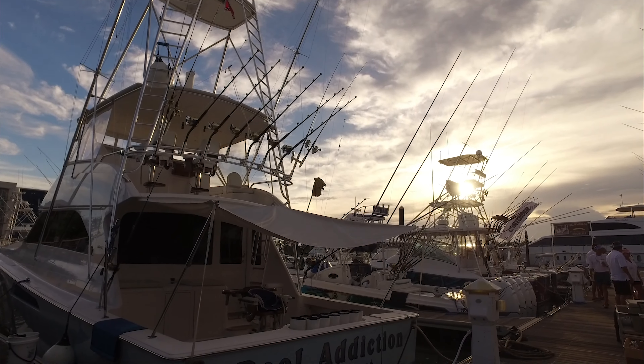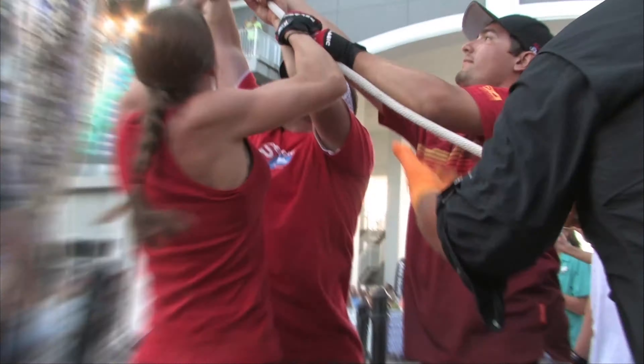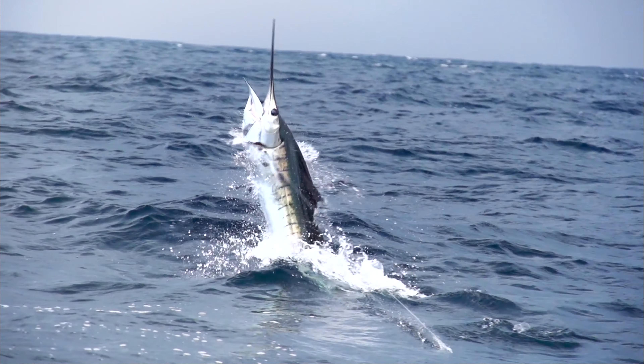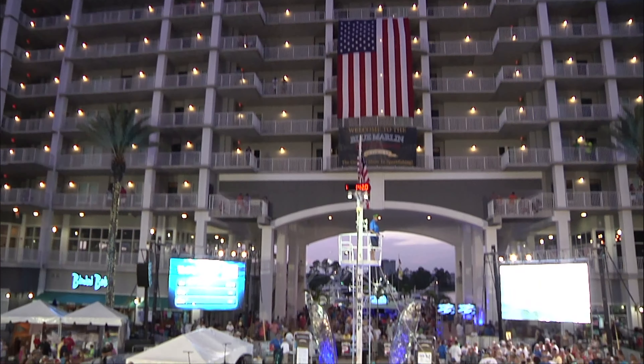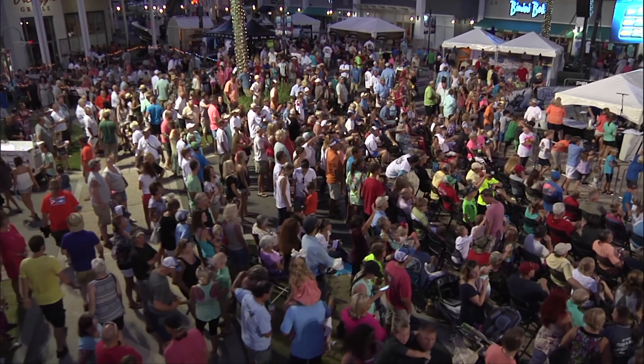Gulf Shores and Orange Beach are home to numerous fishing tournaments throughout the year. Some of the larger competitions are the Blue Marlin Grand Championship, the Billfish Classic, the Floribama Deep Sea Fishing Rodeo, the Alabama Gulf Coast Slam, and the Mobile Big Game Fishing Club's various tournaments. Weigh-ins are generally open to the public and are excellent ways to get in on the action without competing.